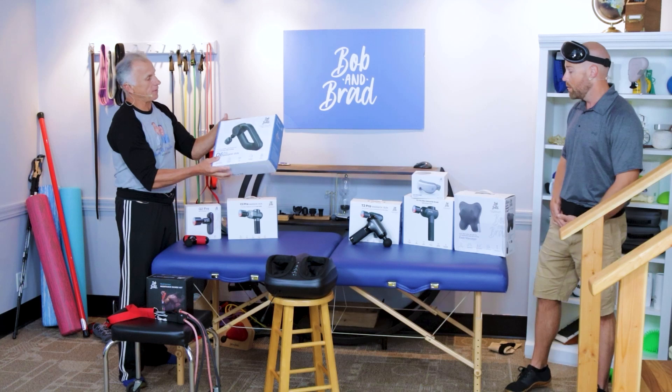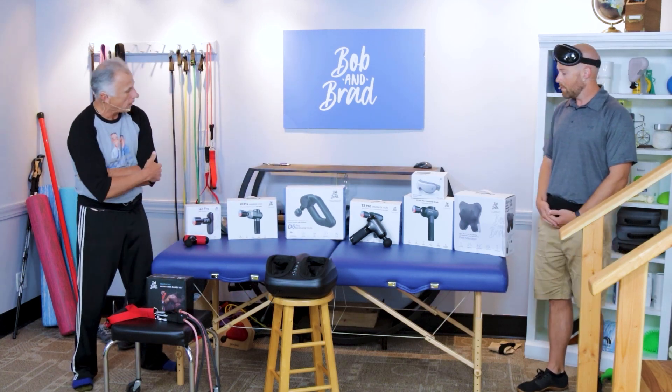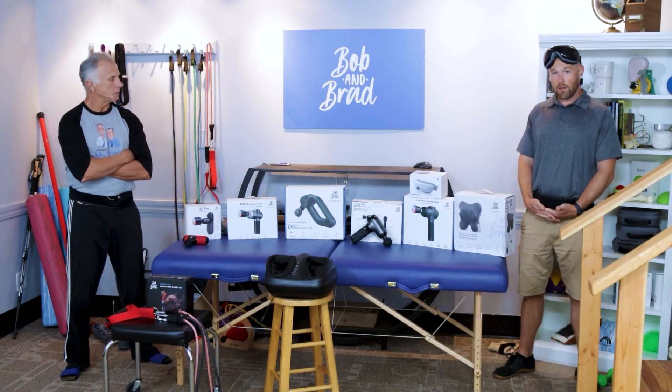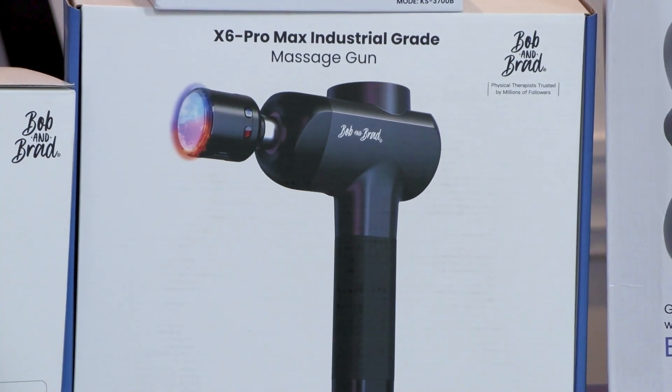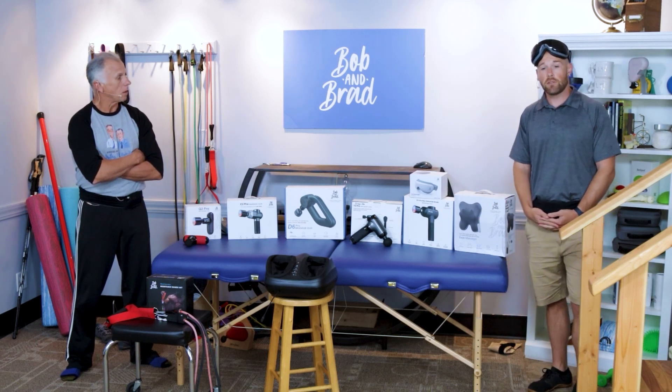The D6 Pro is a very strong massage gun — great for your big athletic, really muscular-type people. We also have the T2 model, which is a nice mid-size one. And then we have the X6 regular and X6 Pro Max. The Max has the hot and cold head, but both versions are also on sale.